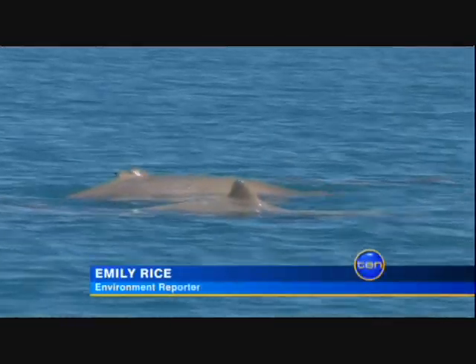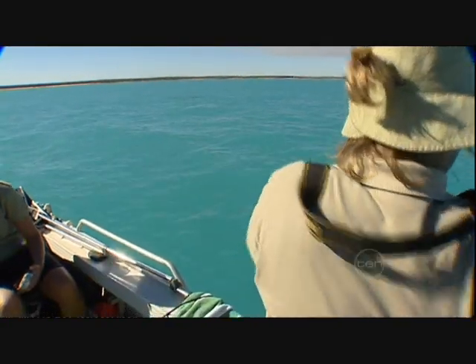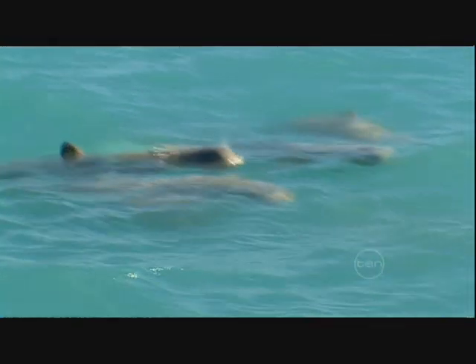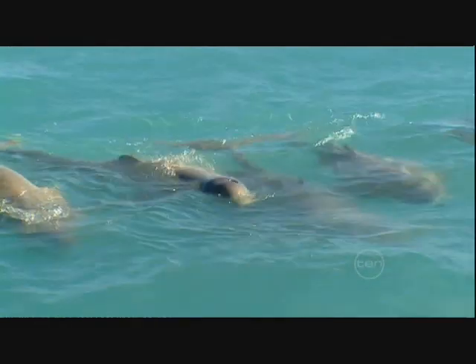On the surface, it looks like a pod of common bottlenose dolphins frolicking off the Kimberley coast of Western Australia. Oh, look at these guys. Come here. But these are a rare new dolphin discovery known as the snubfin, captured clearly on camera for the first time.